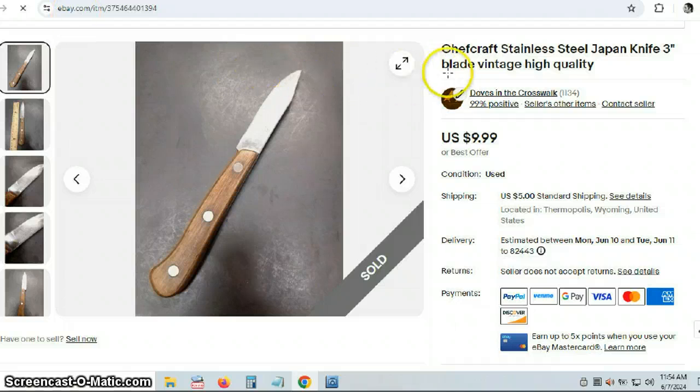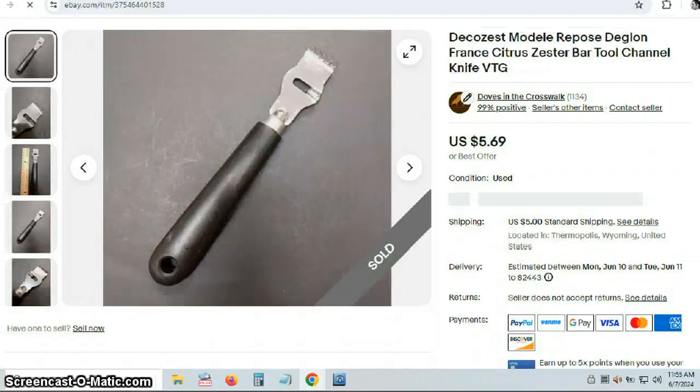There was also a Chefcraft knife — I'm assuming that's a good brand, and I think it sold as part of a bundle. And then there was a France Citrus Zester, also called a Deco Zest — I think it only went for $5.00.